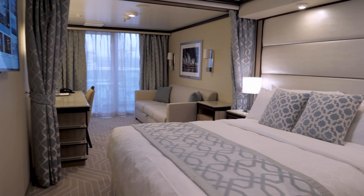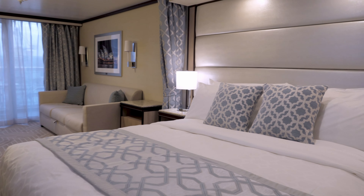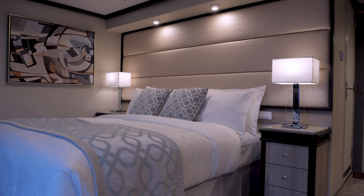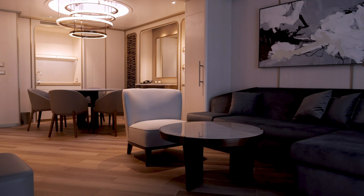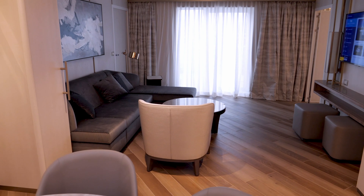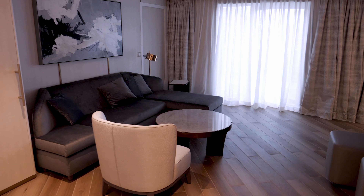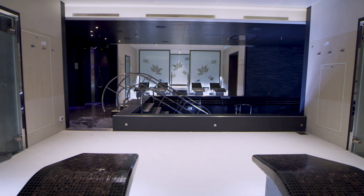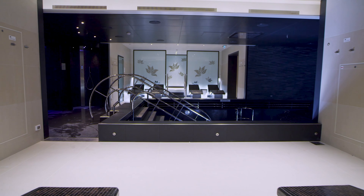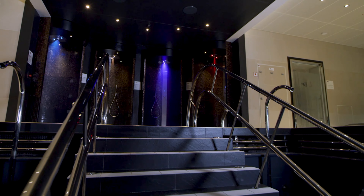With a ship the size of Enchanted Princess there are a huge range of cabins to choose from, from your standard inside cabins all the way up to gigantic suites such as the Sky Suites, so there's realistically a cabin to suit everyone's taste and budget. For those who love a good spa, Princess offers the Lotus Spa including treatments such as hot stone massages, as well as the Enclave which is a thermal suite with a dynamic hydrotherapy pool if you want to really indulge and relax.